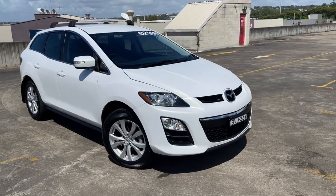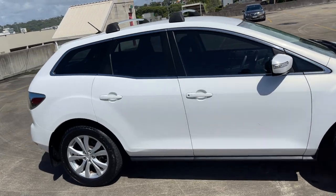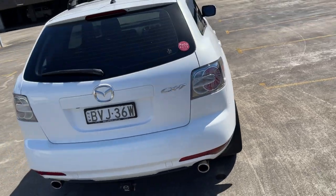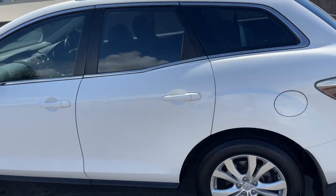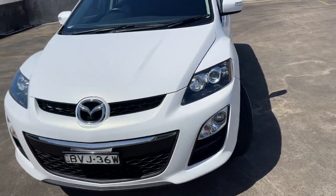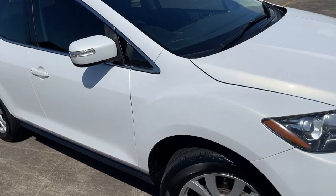We've got a 2010 Mazda CX-7 Classic automatic wagon in white — it's a nice pearl. Got the roof racks, got a tow bar, she's only traveled 110,000 kilometers. Good set of tires, tinted windows, just been serviced, and represents good value for money at $12,999. Take a look at the interior.